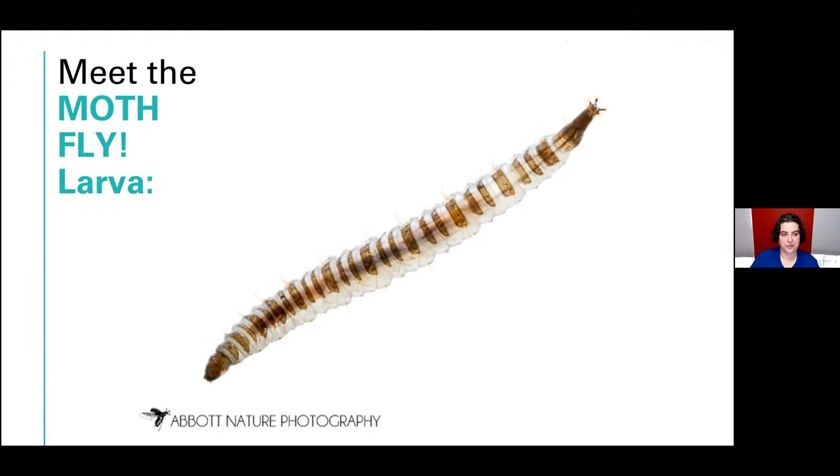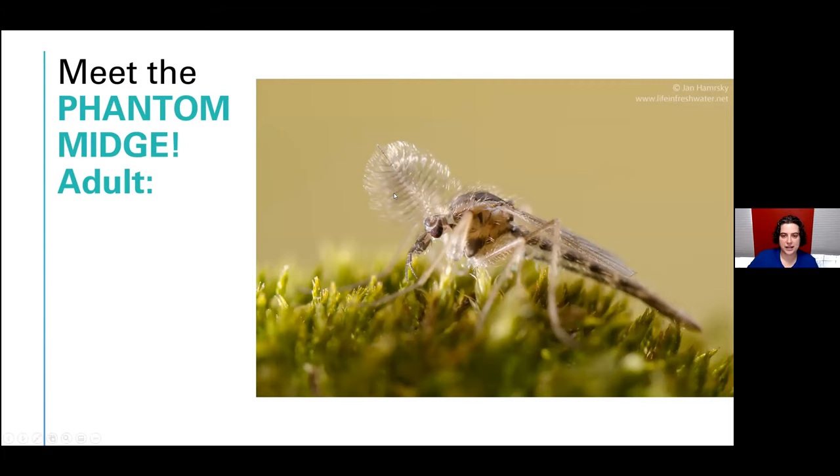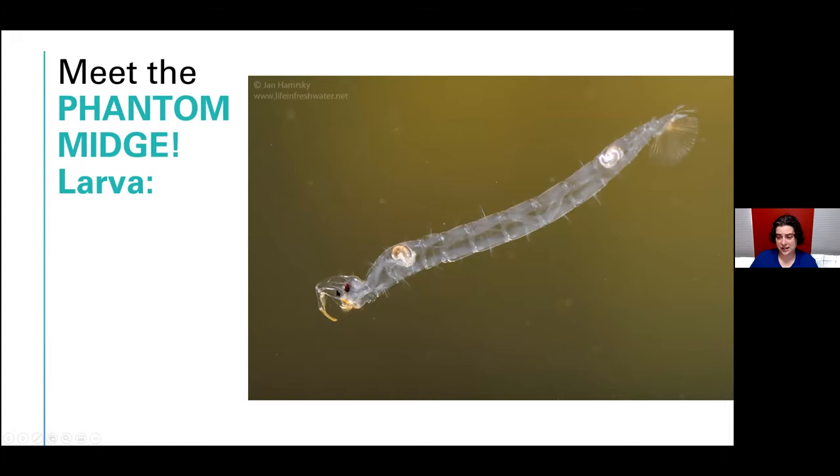Another really cool fly I like are the phantom midges. This is yet another one that looks a lot like mosquitoes even though they are harmless to people — they've got the same kind of fluffy antennae and body shape, and they're about the same size. But their larvae are very different: they're clear — very, very clear — and they've got these weird modified antennae that they use to help them catch prey, like daphnia and water fleas.